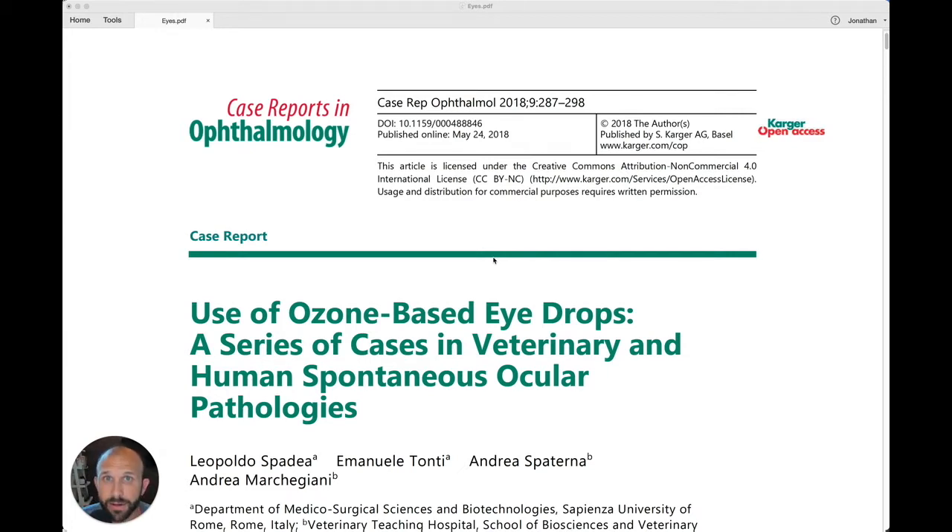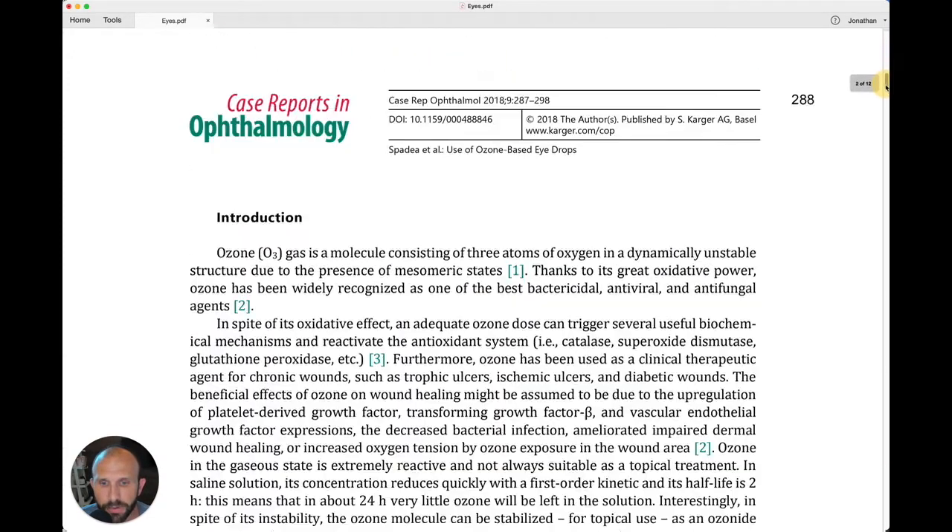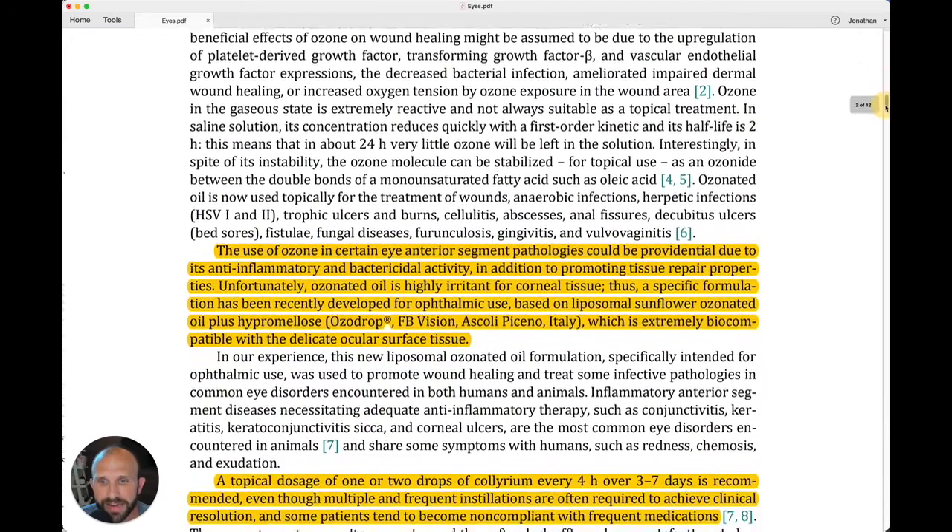We're going to be taking a look at a series of case reports from Italy today. The title is Use of Ozone-Based Eyedrops, a Series of Cases in Veterinary and Human Spontaneous Ocular Pathologies. I thought you'd be interested in looking at how ozone therapy can be used to treat ocular conditions, so let's jump in.